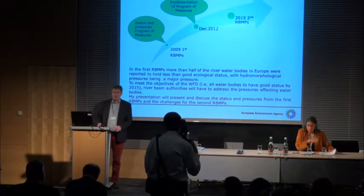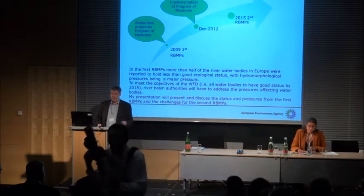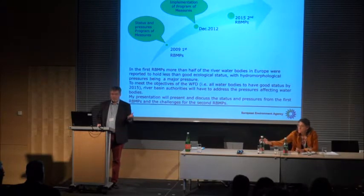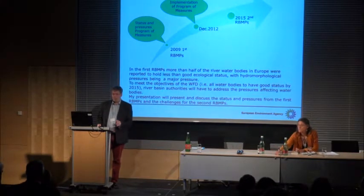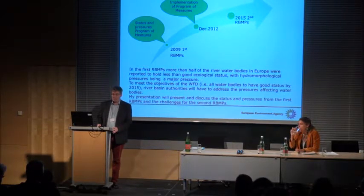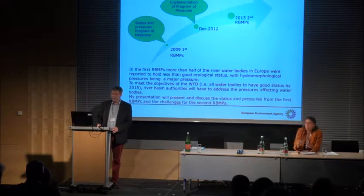My presentation is more focused on hydromorphological pressures and progress in implementing measures and river restoration. As Beate presented, we are more than halfway through the first river basin management plans. We had the first reporting of the status, the pressures, and the progress of measures, and then the progress reporting by December 2012, and we are looking forward to the second river basin management plans.